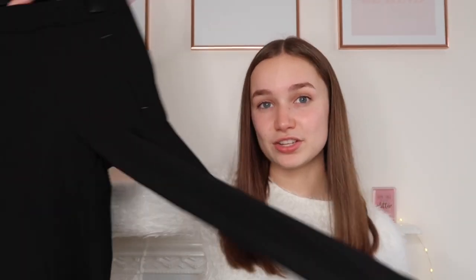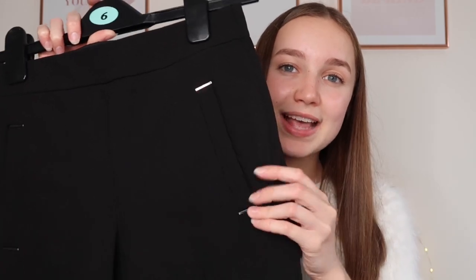These trousers are super stretchy, which is very rare for suit trousers, and they're so comfortable. They go right down to my ankles and have working pockets with shiny detail near the pockets, which I thought was really cool. I got these from a charity shop so I'm not sure of the brand, but I'd encourage you to have a look around charity shops - you'll be helping charity and you might find something great. That's all the suits I have.